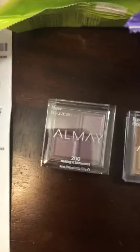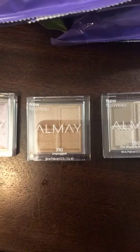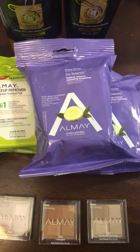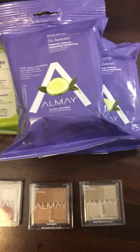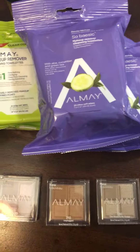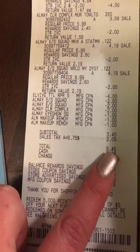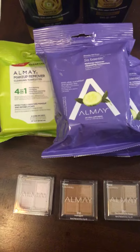They're $6.99 eyeshadows for $0.19. If you pay with points you can get them free, but I didn't use any points. I just paid tax — for all eight items it came to $5.45, because you've got to pay tax on the full price. My savings was $45.12, which is 93% savings. So if you like Almay products, this is the week to go get them at Walgreens.